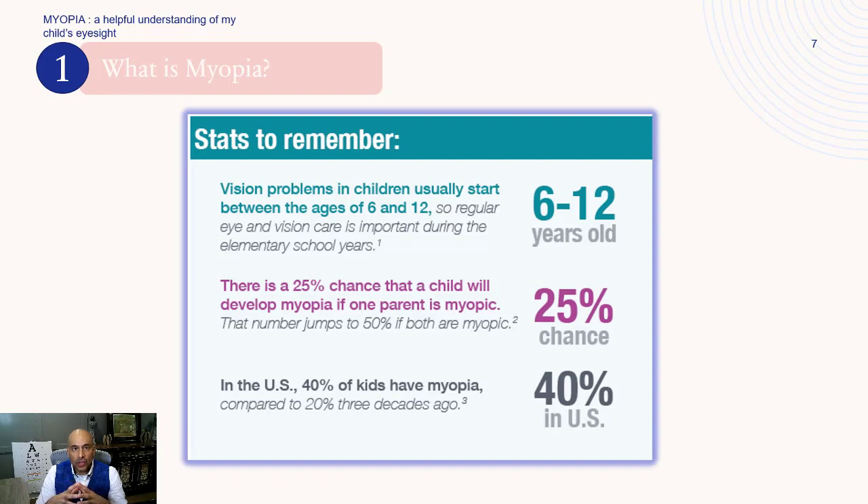A few stats to really remember. Vision problems start between the ages of 6 and 12, so regular examination is very important in the elementary school years. There's a 25% chance a child will develop myopia if just one parent is myopic — that number actually doubles to 50% if both parents are myopic. Right now in the US, and this is the take-home: 40% of kids have myopia, compared to only 20% about three decades ago.